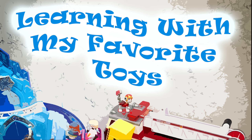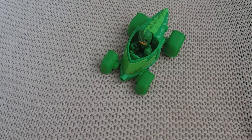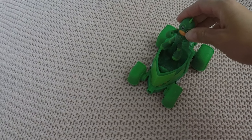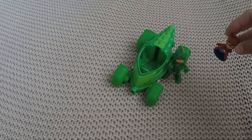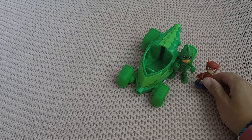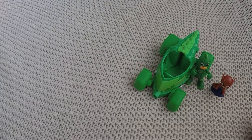Learning with my favorite toys. Hi Gecko, nice to see you! Where are your friends today? Oh, they're on their way. Who's gonna be next? Here comes Owlette, flying through the sky! Hi kids, I'm so happy to be here!